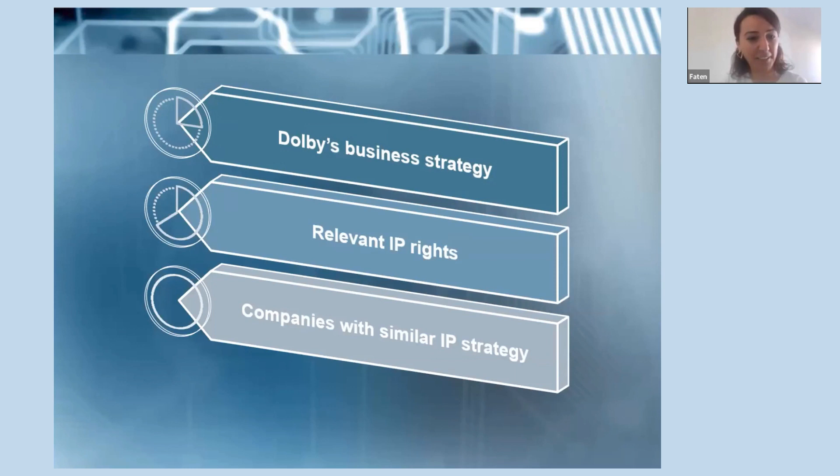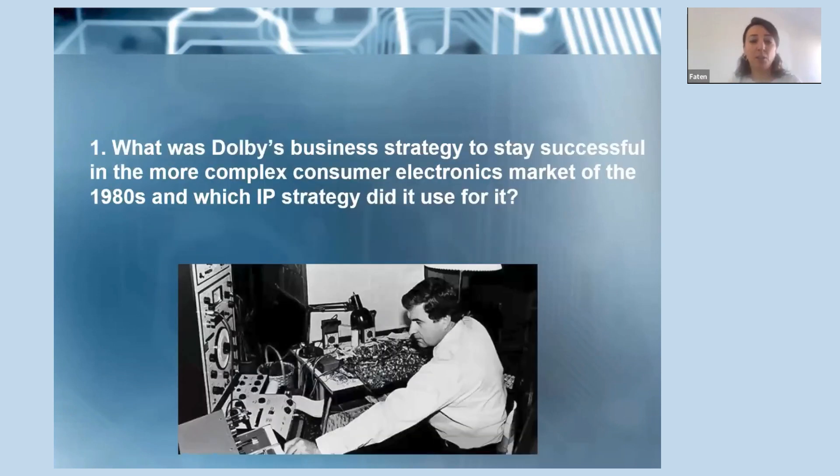I will present it. The second part will be presented by Evan — it's about the relevant IP rights. And for the third part, we were very generous: we will talk about two companies with similar IP strategy, presented by John, Luca, and Guy. So the first question was: what was Dolby's business strategy to stay successful in the more complex consumer electronics market of the 1980s?